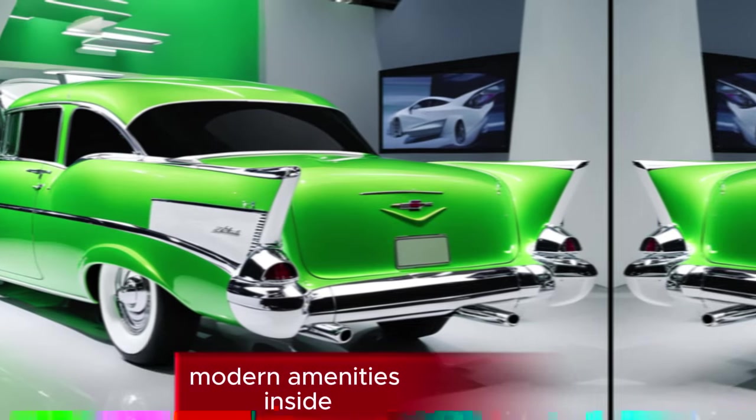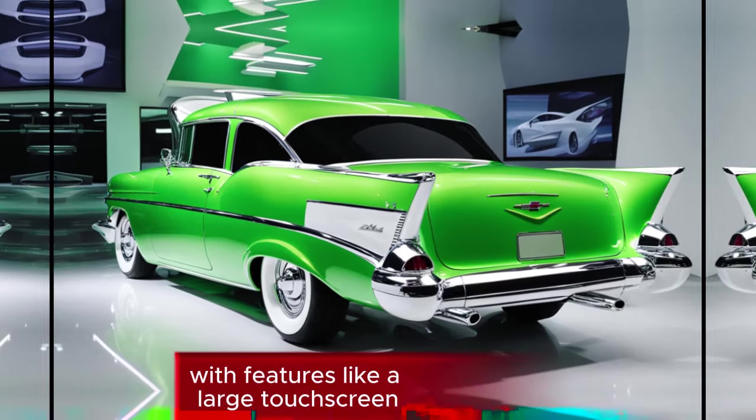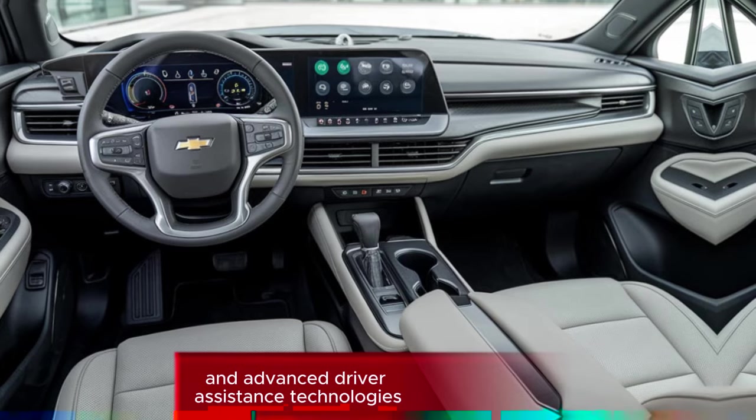Modern amenities: inside, the Bel Air offers a luxurious and tech-savvy interior with features like a large touchscreen infotainment system, premium audio, and advanced driver assistance technologies.